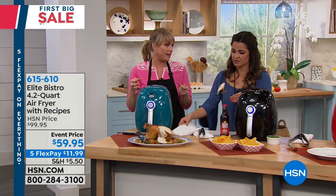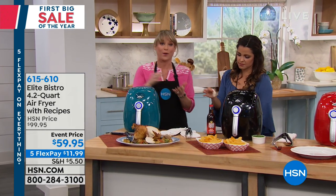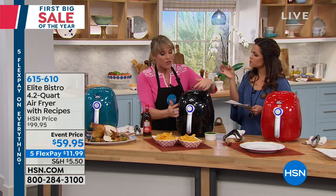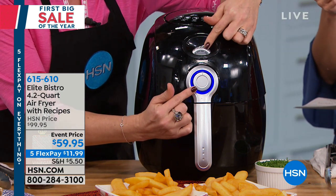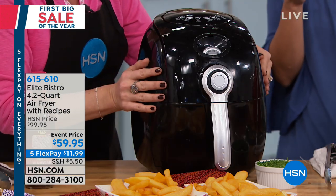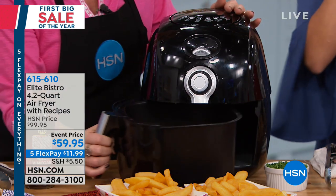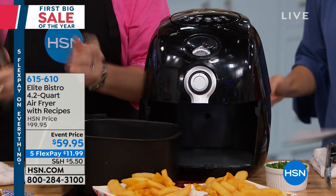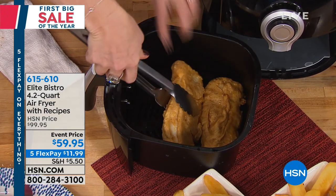If you've ever priced out an air fryer, you know you're paying $200 and they're not always this attractive. Elite Bistro does a nice job. Maybe you love Elite Bistro from our pressure cookers here at HSN. There are only two dials — time and temperature — and if you've never owned an air fryer, you can't mess it up. The blue light turns on, and that ding you heard means it turns off when it's done. Unlike an oven which would burn your food, this will automatically turn off. You pop everything into the air fry basket — food's ready.